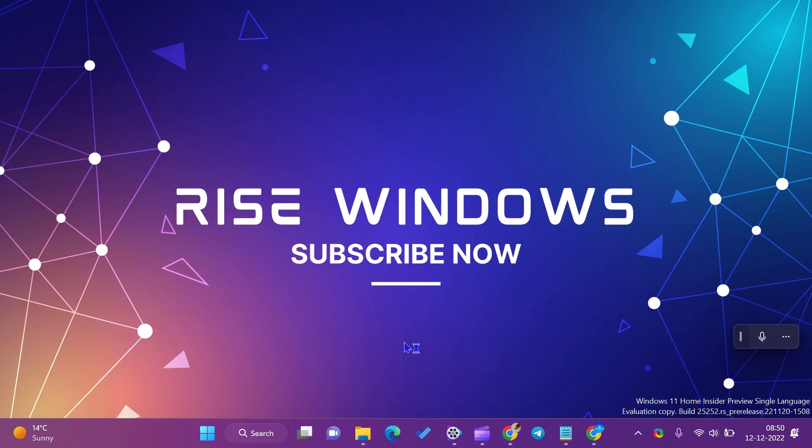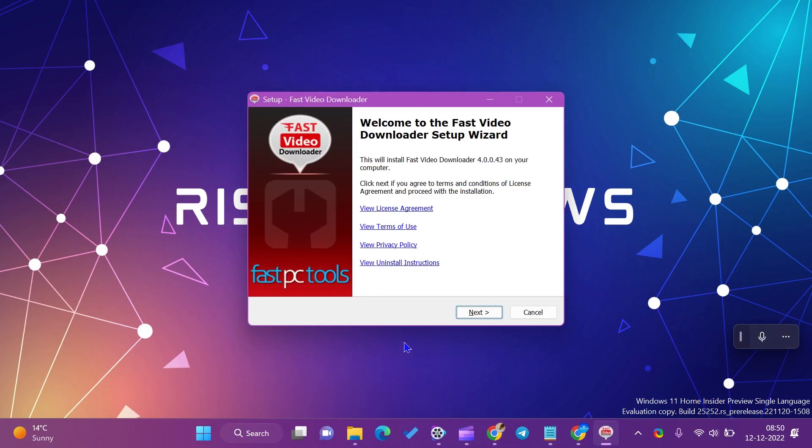Comment below if there are other methods to enable or disable autoplay. Keep watching, learning, and growing. See you in the next video.